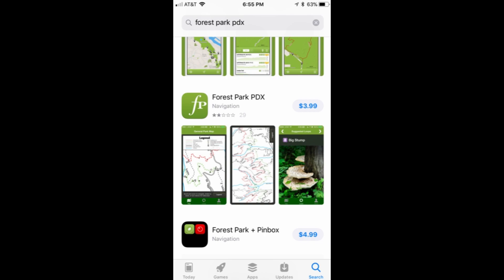So if you ever go to Forest Park in Portland, Oregon, print the PDF file out, put it in a Ziploc bag, and don't waste your money on the $4 app.